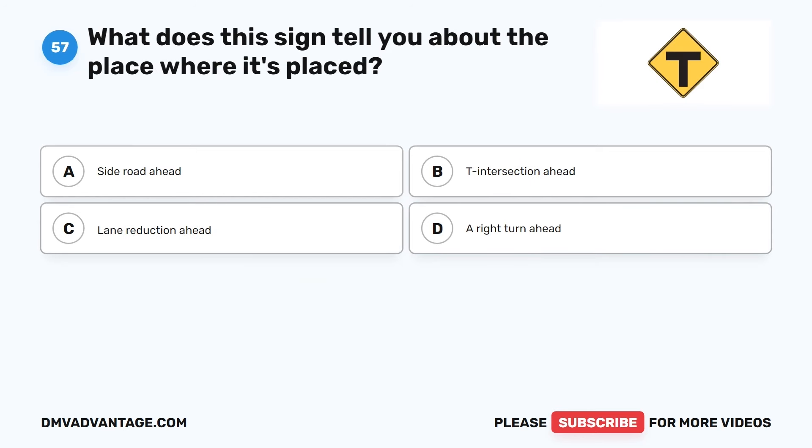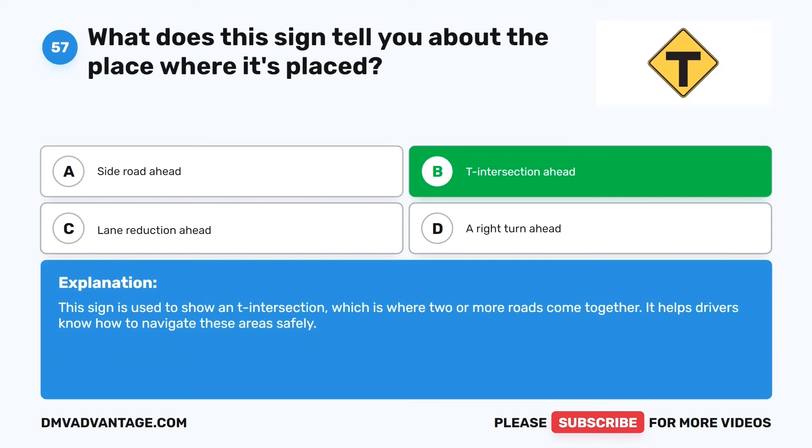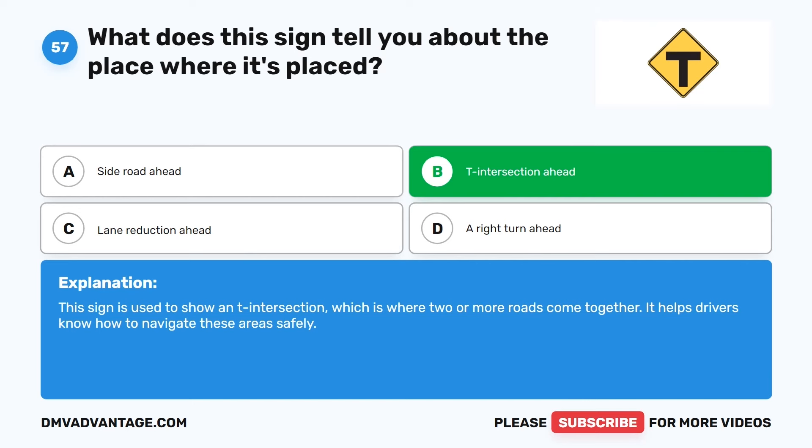Question 57. What does this sign tell you about the place where it's placed? The correct answer is B: T intersection ahead. This sign is used to show a T intersection, which is where two or more roads come together. It helps drivers know how to navigate these areas safely.